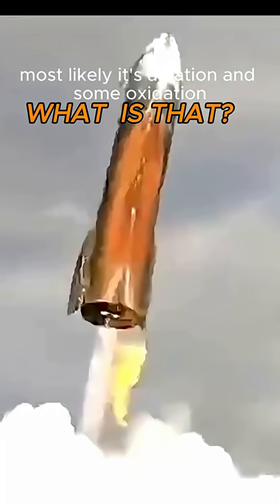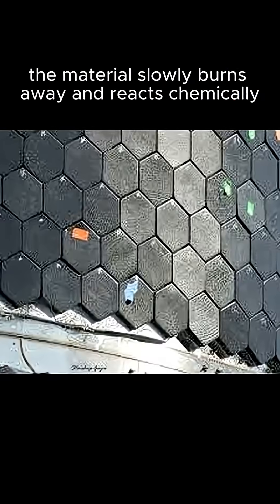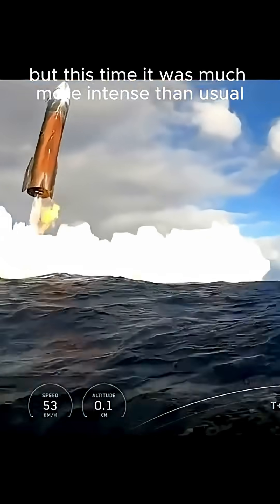But what's going on here? Most likely, it's ablation and some oxidation. At extreme heat, the material slowly burns away and reacts chemically. It's normal to see some coloration after re-entry, but this time it was much more intense than usual.